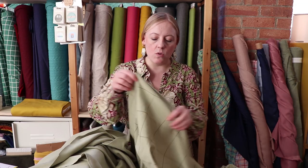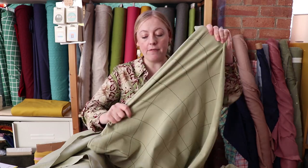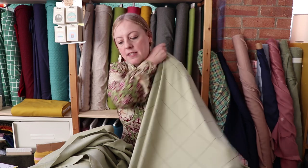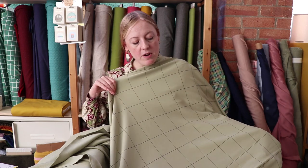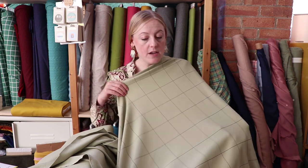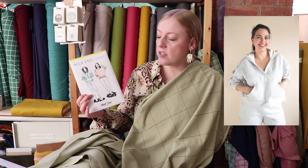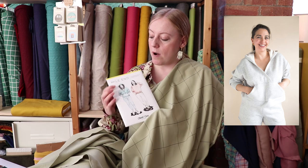Like all the French terries from See You at Six, this has a really good stretch and recovery. It's got a quite subtle grid design all over it, which is contemporary and versatile — it would work well with other things in your wardrobe. We thought it would work really well sewn up as a Mile End sweatshirt by Closet Core Patterns. There are a couple of different variations, and I actually think the one with the hood would look lovely made up in this gorgeous See You at Six French terry.